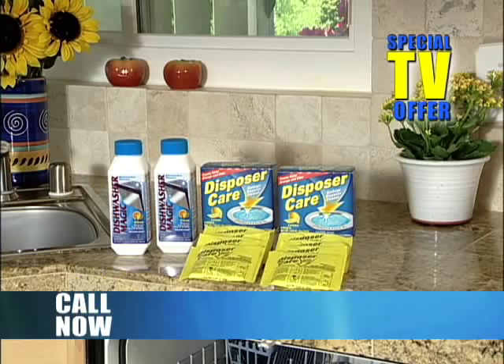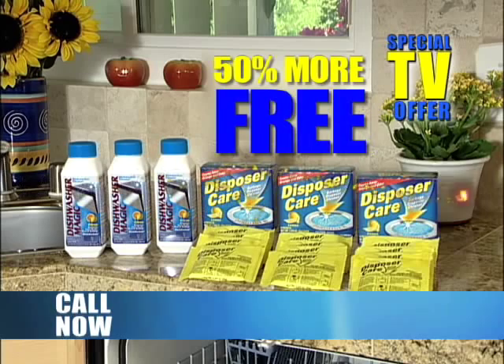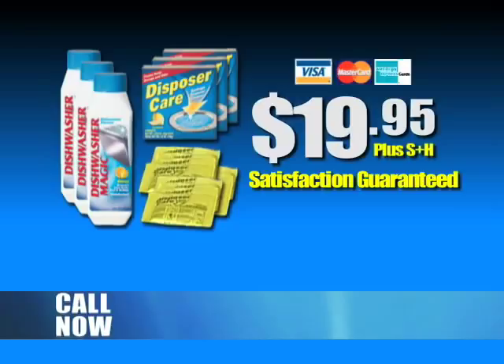Order now, and through this special TV offer, you'll get 50% more of each absolutely free. That's three bottles of Dishwasher Magic and 12 packets of Disposer Care — a $39.95 value for only $19.95.